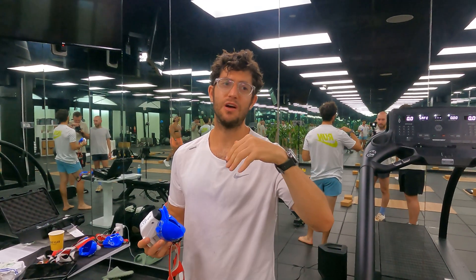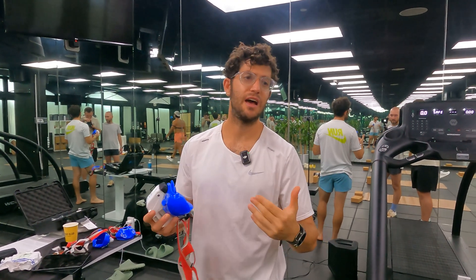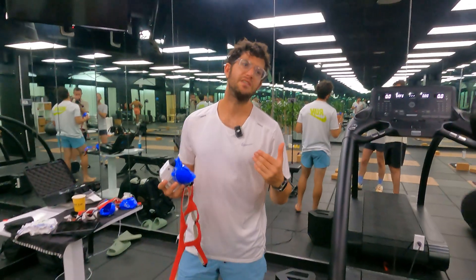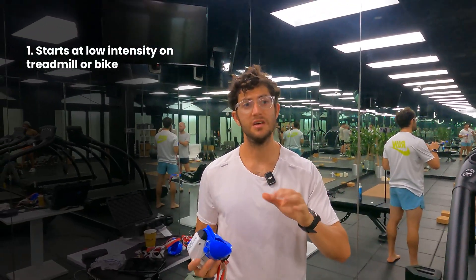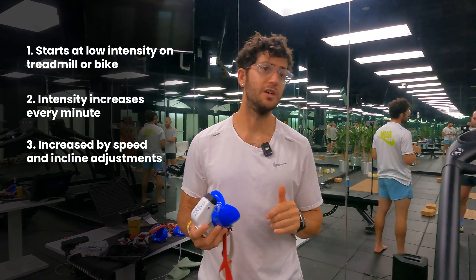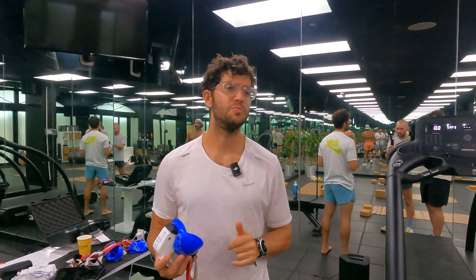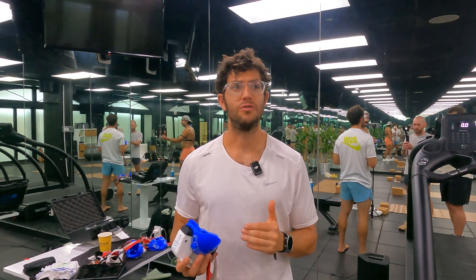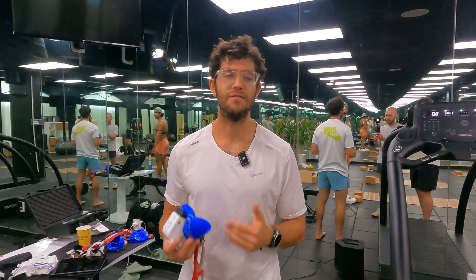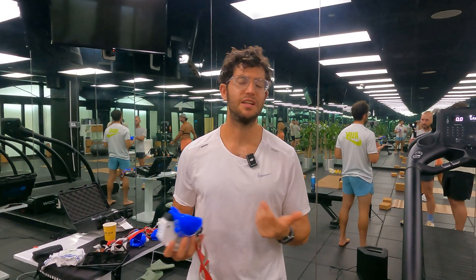Having a high VO2 max or high aerobic capacity gives the athlete the ability to run a fast marathon or any kind of fast race, since they have the ability to use a lot of oxygen to produce energy. During a VO2 max test, we start an athlete off at a low intensity on a treadmill or bike, and then over time — typically every minute — we increase the intensity of exercise via speed or incline until that athlete cannot run anymore. Once they reach that maximal stage where they physically cannot run anymore, this is typically the VO2 max stage where we get that peak VO2 reading — the maximum amount of oxygen they're taking in — and that's the VO2 max.